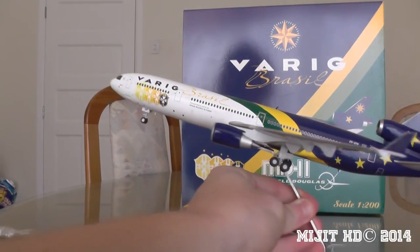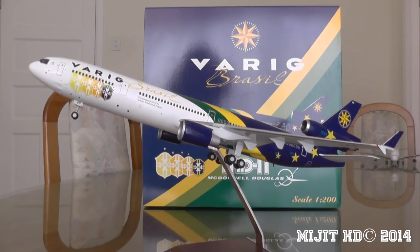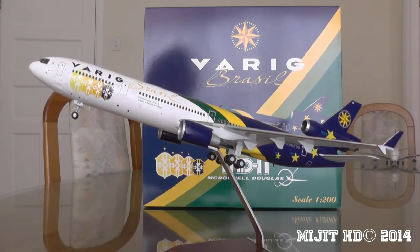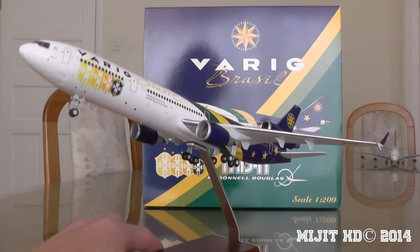Okay, so that's probably about it — probably one of my longer videos because of all the information I had to share. I hope you enjoyed it. This is probably the model I've been wanting the most out of the July releases from any manufacturer, mainly because it is an MD-11. I don't have anything else to say, but I'll see you guys later.